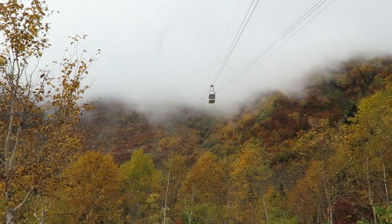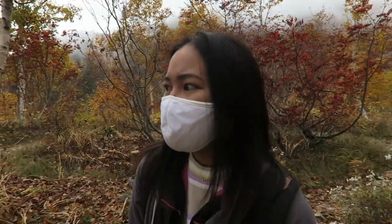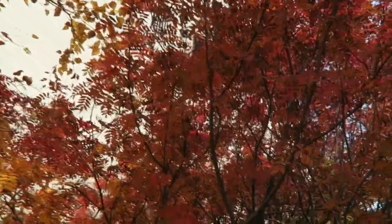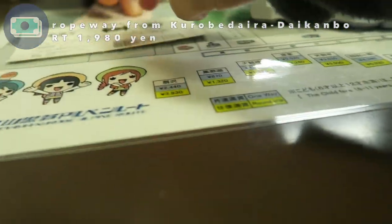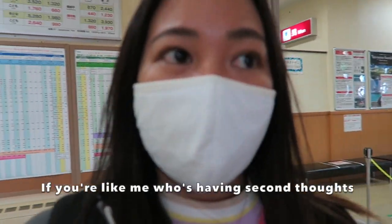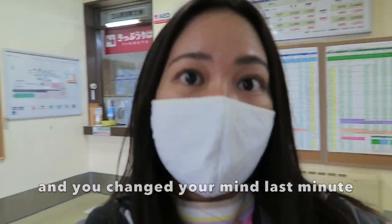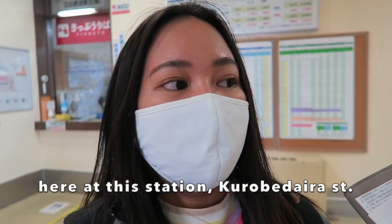The fog is so thick — I wonder if I can see anything. I'll try to inquire how much the ropeway costs. I wanna go and experience the ropeway! I finally gave in and decided to experience it. If you're like me and you go back and forth deciding, you can still buy tickets for the ropeway here at the station at Kurobe Dam.